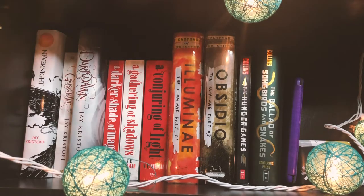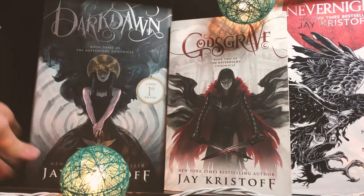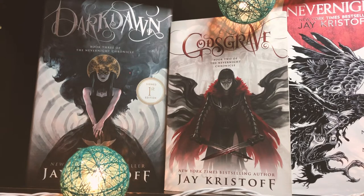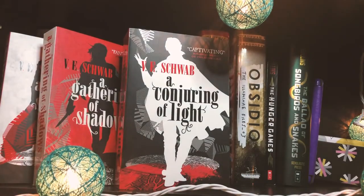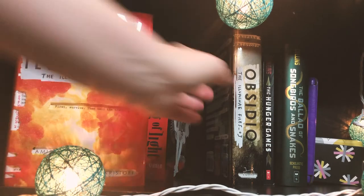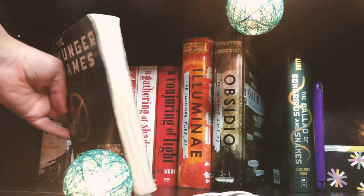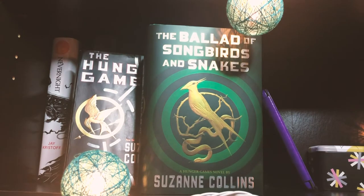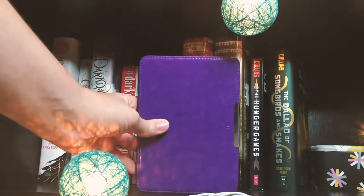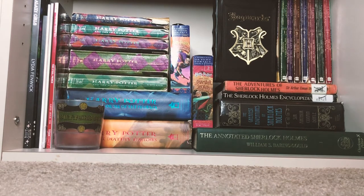This is my third shelf — apologies, this angle is somehow even worse. Nevernight by Jay Kristoff, Godsgrave by the same author, and Dark Dawn — every single copy of this series is a different version, and Dark Dawn is also signed. Then A Darker Shade of Magic by V.E. Schwab, A Gathering of Shadows, and A Conjuring of Light. I also have the first comic book in that series on the other shelf. Then Illuminae by Amie Kaufman and Jay Kristoff, and Obsidio — I don't own Gemina but hopefully very soon. And a very old, roughed-up edition of The Hunger Games plus a pristine copy of The Ballad of Songbirds and Snakes, both by Suzanne Collins. Then my Kindle Paperwhite.